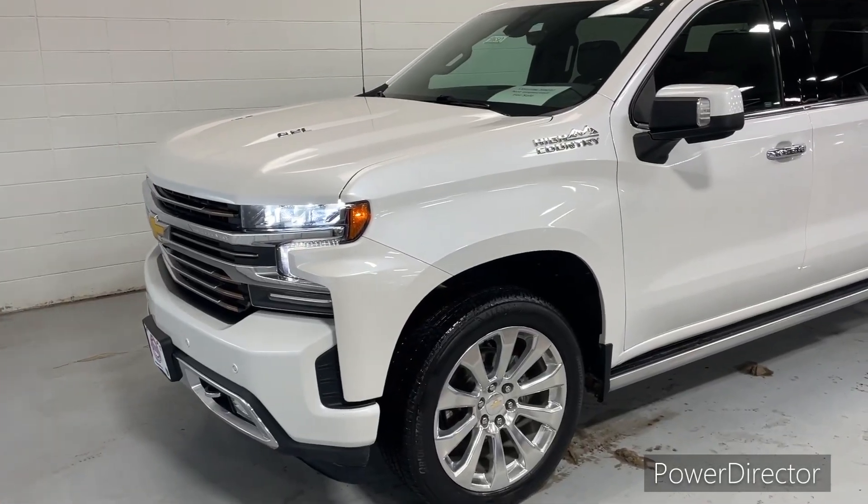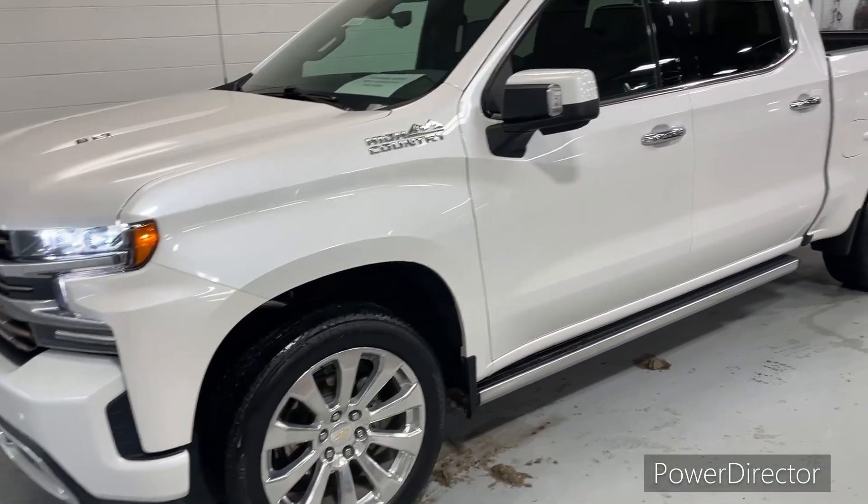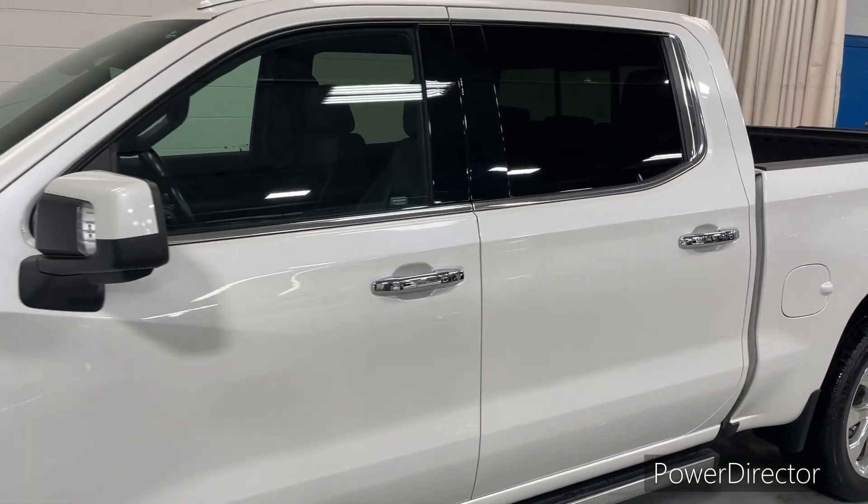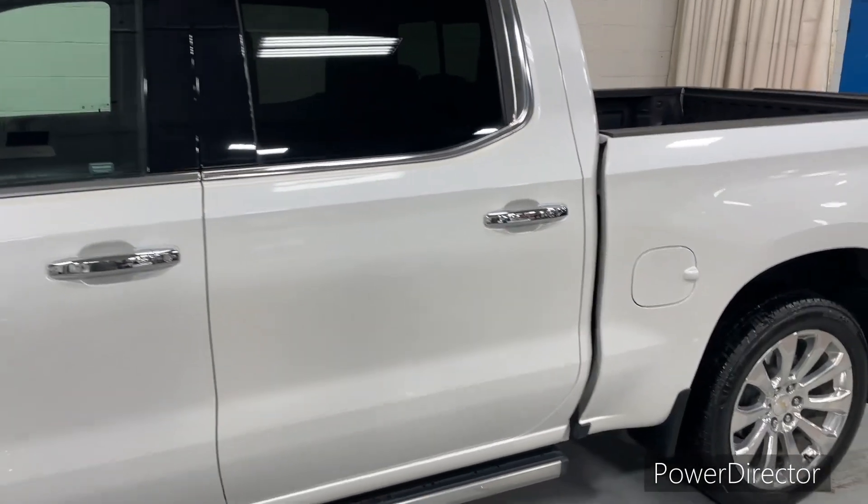All right, here this is Brad again, Johnson Motors, St. Croix. We have stock number 916510. This is our beautiful 2019 Silverado High Country Crew Cab.